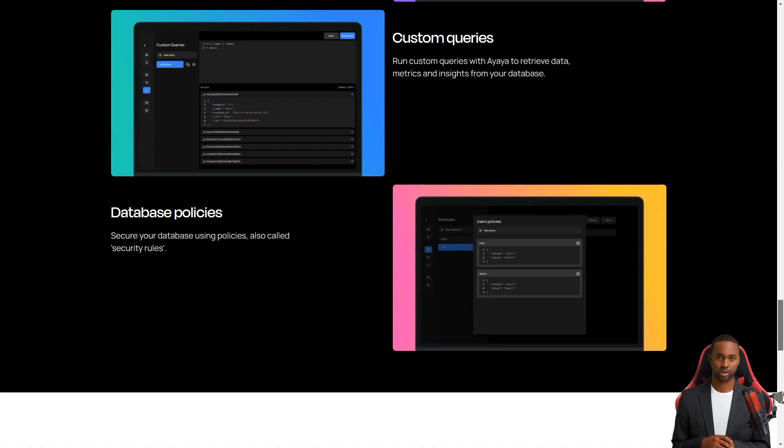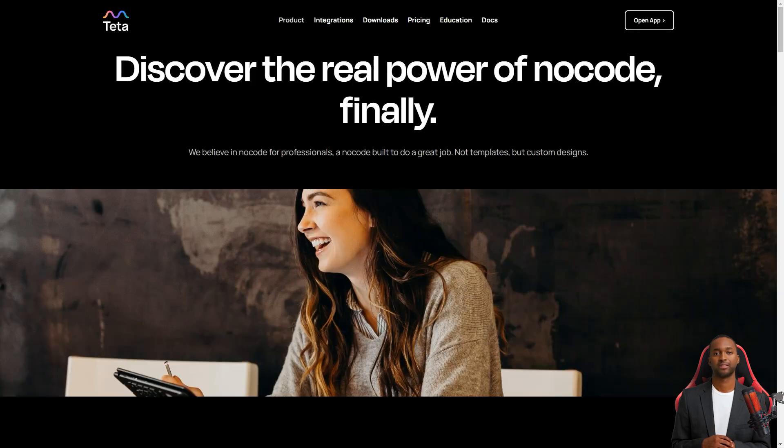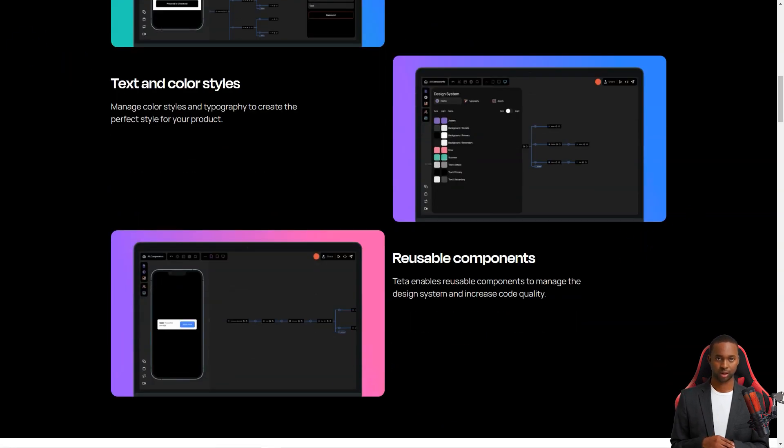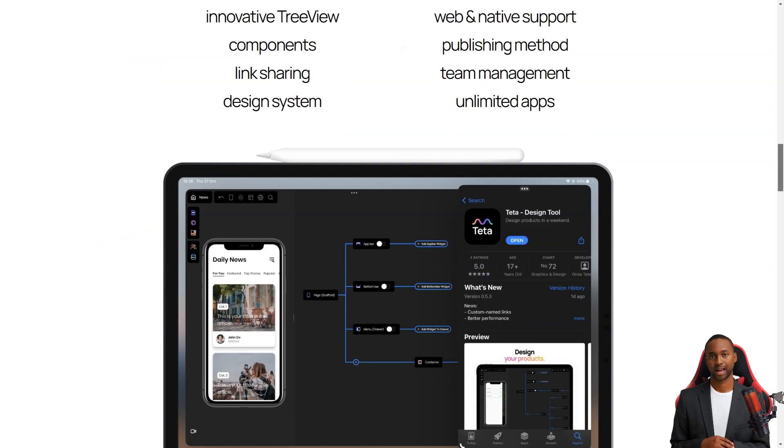Teta is perfect for companies who want to test and validate new ideas but don't want to spend much money hiring developers. With Teta, you can create an MVP — minimum viable product — in just a few days, all from the comfort of your device. And the best part: you don't have to write a single line of code.